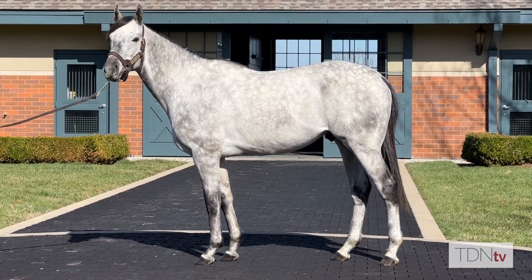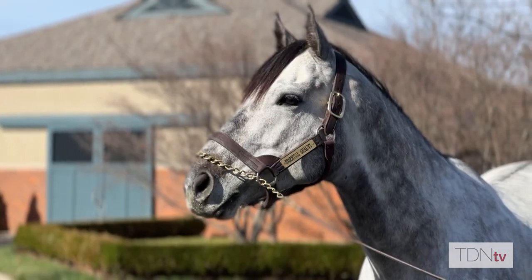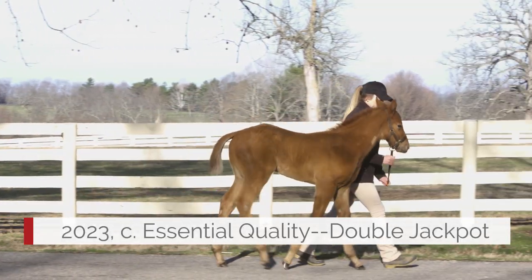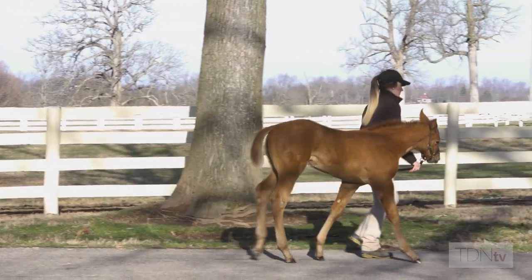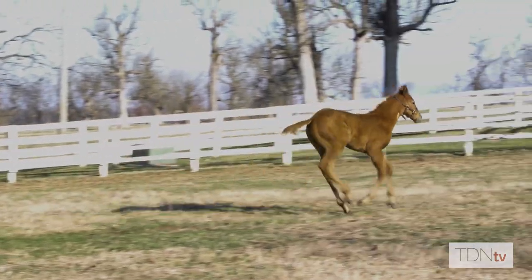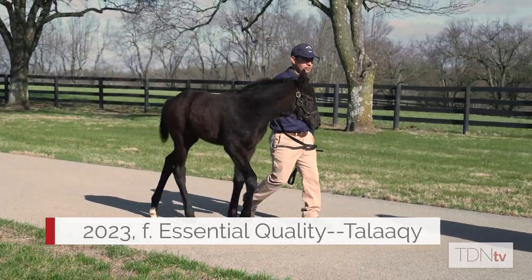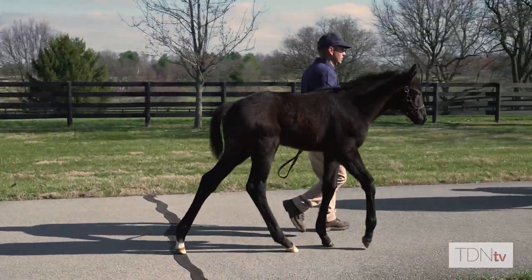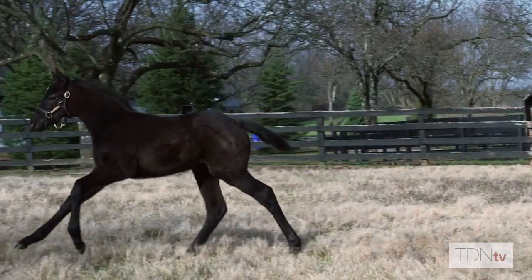We're really excited to see Essential Quality's first foals being born. He bred a tremendous first book — I think nine grade one winners and ten dams of grade one winners. We have some really fancy mares that are foaling Essential Quality foals right now, and overall he's getting just tons of leg and a lot of hip. We've had two breeders so far call to book their mare back to him, which is a huge indicator and positive sign that people are really liking what they're seeing.